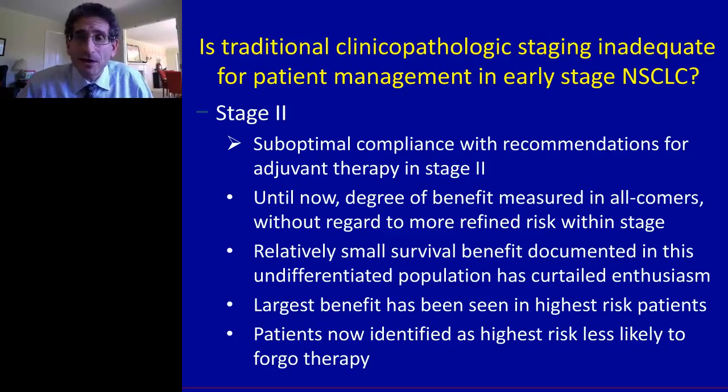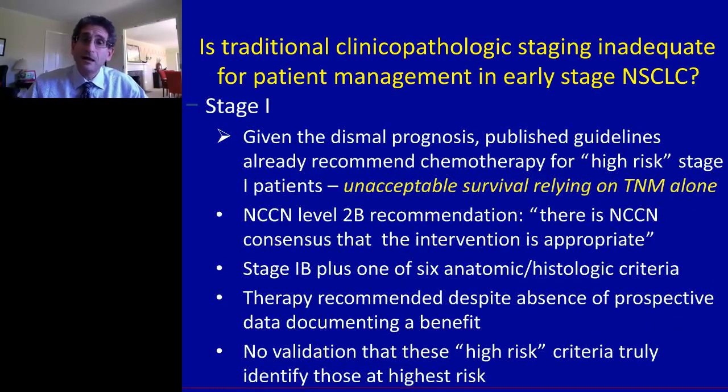If those patients had a way to understand that they were at unusually high risk for recurrence, that calculus may be very different, and we might see much higher compliance among patients who knew their more accurate risk put them in a much higher-risk group. The situation in stage 1 is even more desperate — for most stage 1 patients there is no recommendation for adjuvant chemotherapy, and yet at least 30% of those patients are going to recur. For stage 2, it's closer to 45 or even 50%. Organizations such as the NCCN have said it's really unacceptable to rely on TNM staging alone, because too many stage 1 patients are dying from recurrence when adjuvant chemotherapy at least has a chance to eliminate micrometastatic disease.